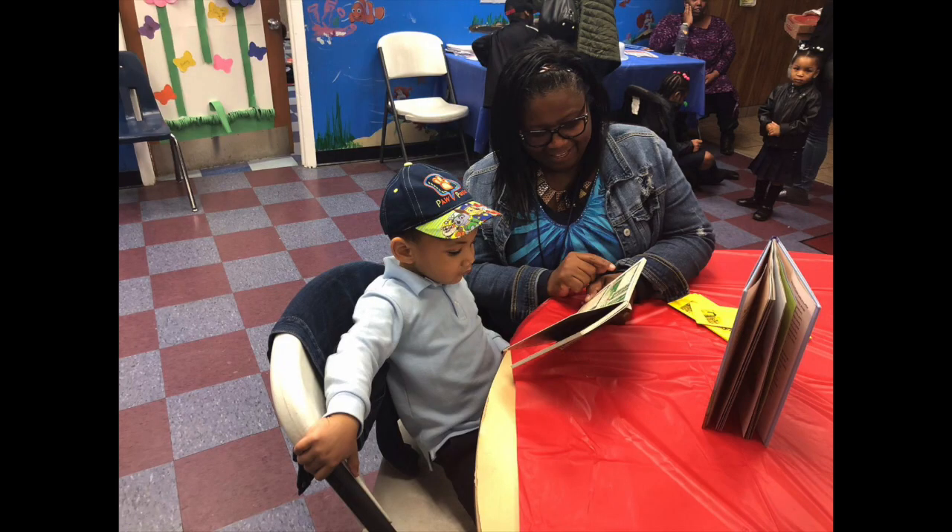Print awareness just means that your child understands that words have meaning. You can help to reinforce this in a couple of really simple ways. One is to just point out print wherever you see it in your environment and read it to the child.